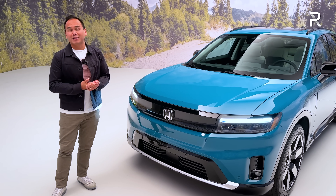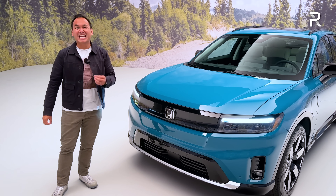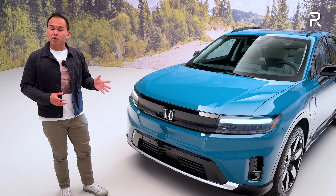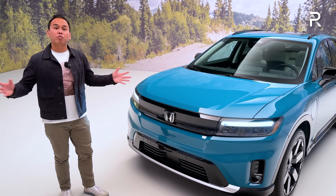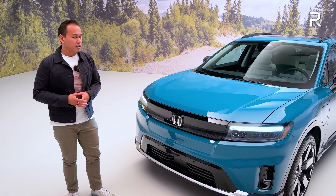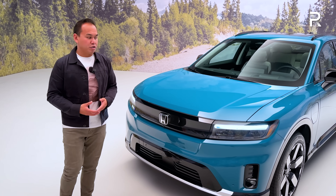Honda also wasn't ready to talk about zero to 60 times, but it should be just under six seconds. The vehicle has an 85-kilowatt-hour battery pack — about 20 kilowatts smaller than the battery in the ZDX. Despite the smaller battery, this vehicle should do up to 300 miles of range on a full charge for the single motor front-drive variant — very competitive range figures — and it'll also have very competitive charging figures.